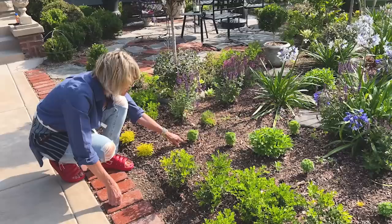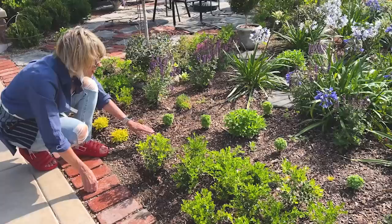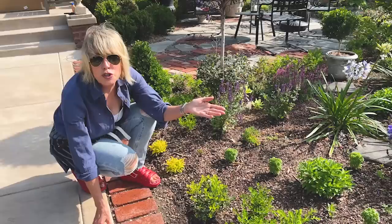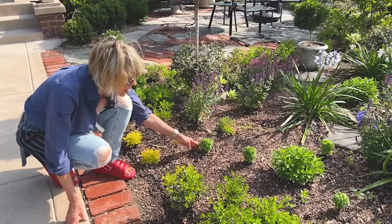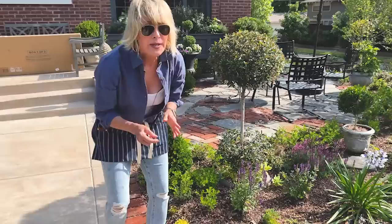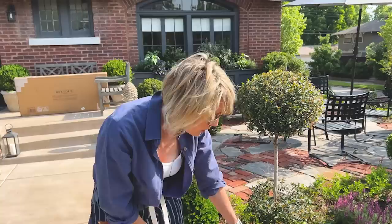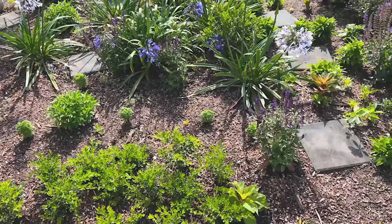Boxwood basil forms this perfect little ball that resembles a tiny boxwood. In the past I've grown them in tiny pots because they look so sweet, but for the first time I wanted to see how they perform in the garden bed. It's really easy to start from seed — I'll try to put a link, because it's not something you typically find at your seed counter or nursery. You typically have to buy it online. There's also one called Spicy Globe that does the same thing but is a little bigger. This is even more diminutive than that — tiny and very, very cute.